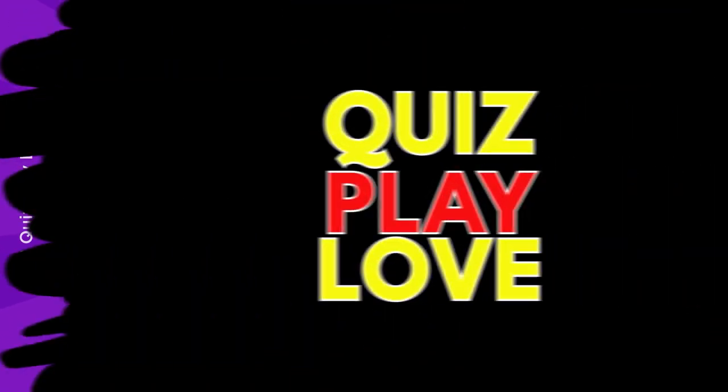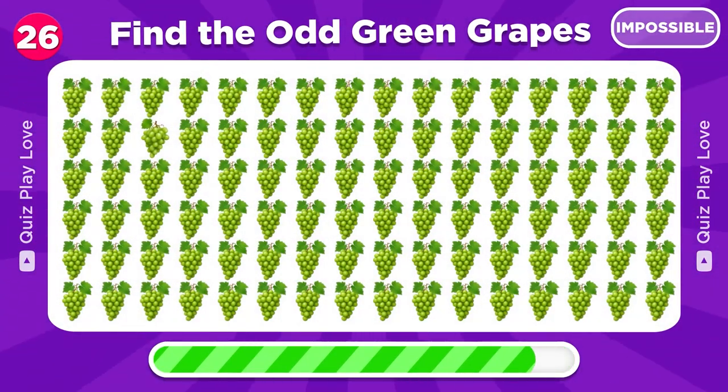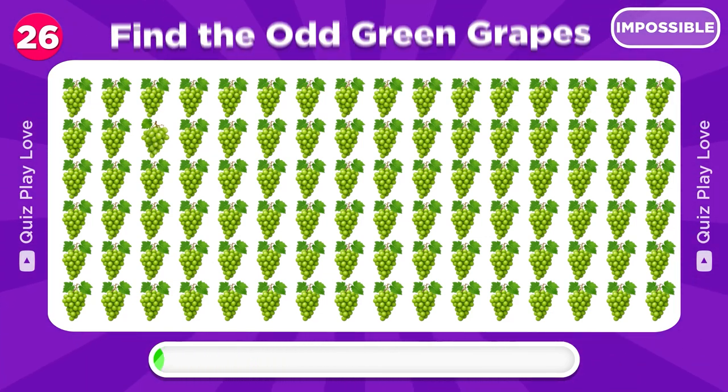Let's start the impossible levels. Find the odd green grapes emoji out. Right here.